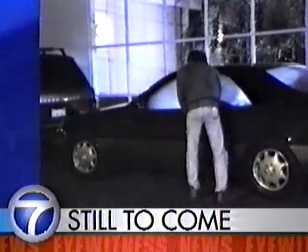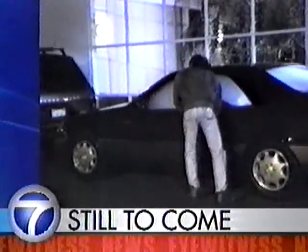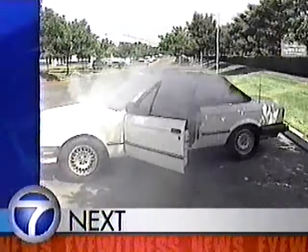Your plans could go up in smoke. Still to come on Eyewitness News at 5. Next up, we'll tell you why thieves may soon be all choked up over a new high-tech alarm.